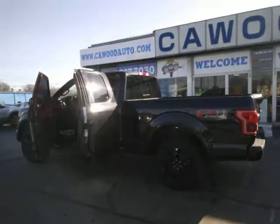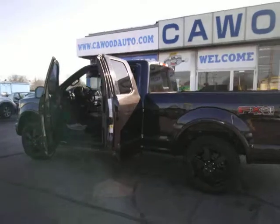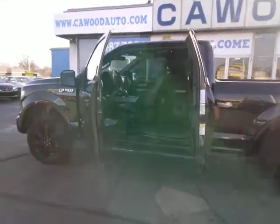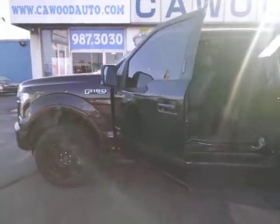Good morning! My name is Steve here with KWED Auto here in Port Huron. Today we're looking at a 2015 Ford F-150 Lariat.